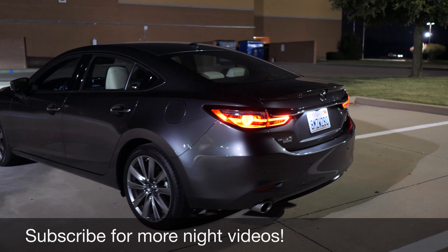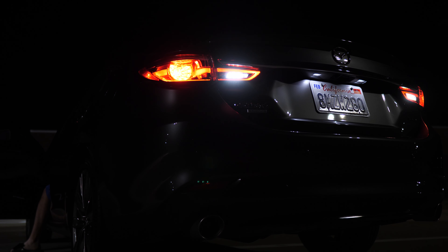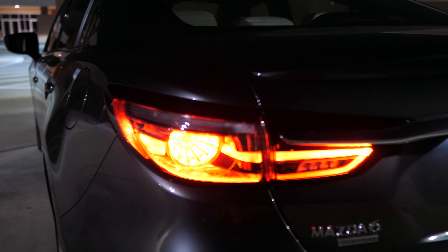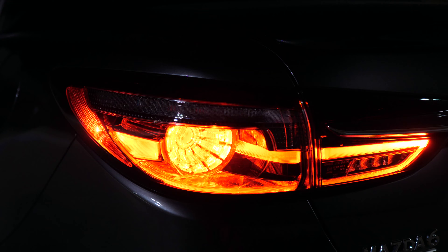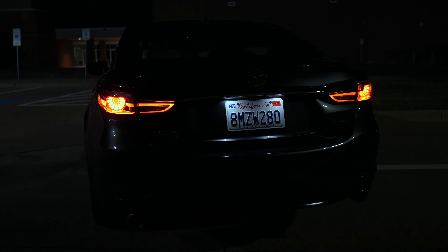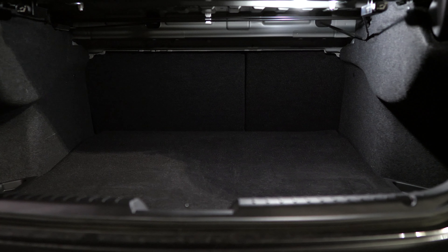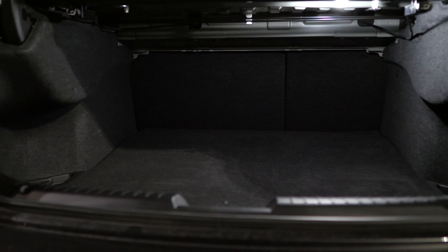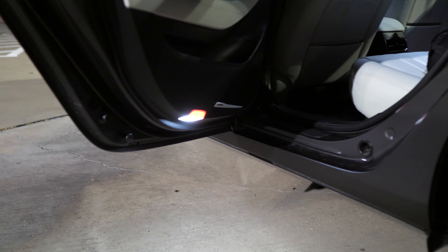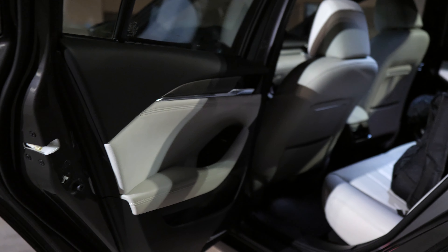As we get to the back, we've got LED combination taillights — so you have part LED, part incandescent — and LED license plate lights here as well. These taillights look pretty sleek, with the blinker in there and almost the same signature design as the front end. The Mazda 6 trunk is a little on the small side, but it does have a nice illuminated light on the very top. Even as you approach the back seat, you get approach lighting from the bottom of that back door, which is always nice to see.